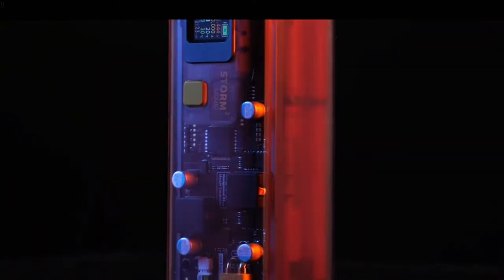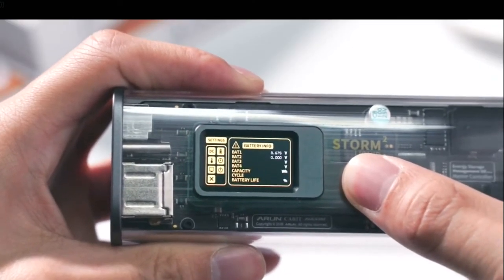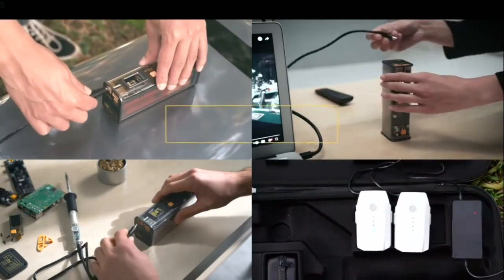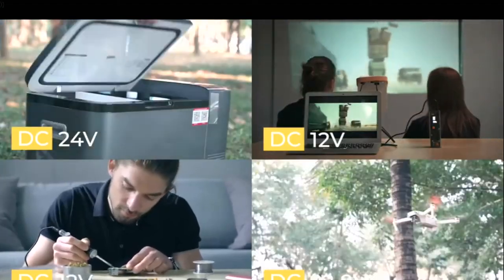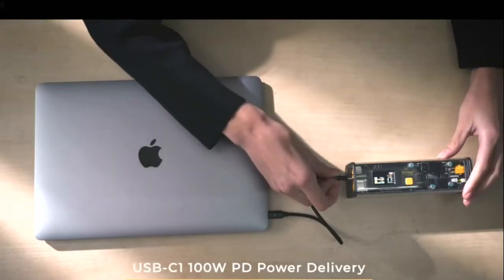The exquisite see-through chassis reveals the secret of Storm 2 by showing the sophisticated electronic components. Its on-display power management system visualizes all the information you want to know. You can always find the best charging mode for your energy-intensive devices through the adjustable and customizable DC barrel output port.